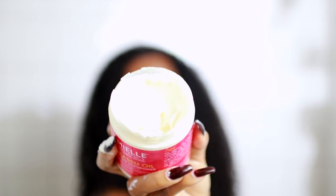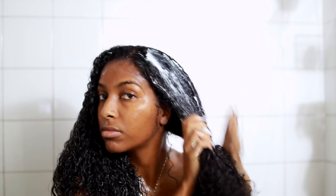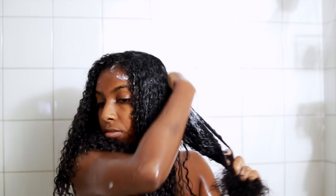Next up we have the Myo Organics Babassu Oil Mint Deep Conditioner, and this smells really minty, which I actually really like because it gives a nice tingle and feels like it's actually working. When I put this in my hair I was shooketh — the product literally just melted right into my hair. I was very wary about trying it at first because I hadn't heard many great things, but guys, this is a game changer. It's going to be a staple of mine — my hair just ate it up, became so soft, and melted away the tangles. I really really love this conditioner.